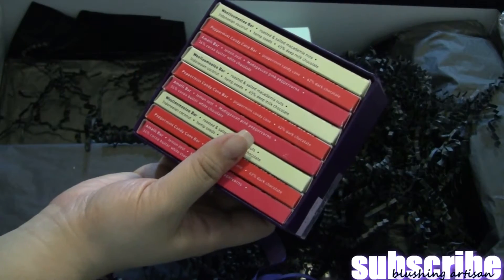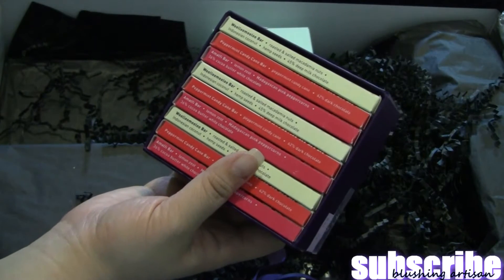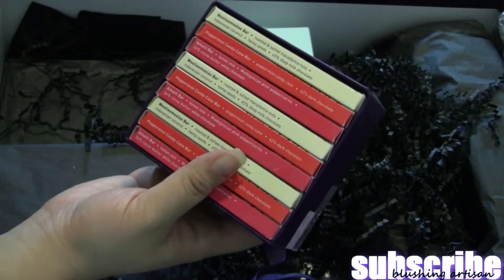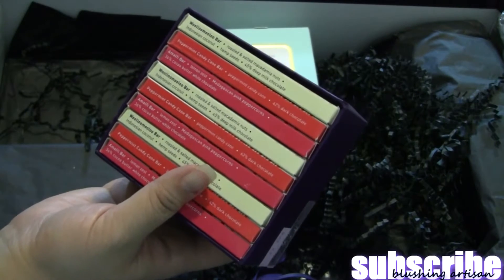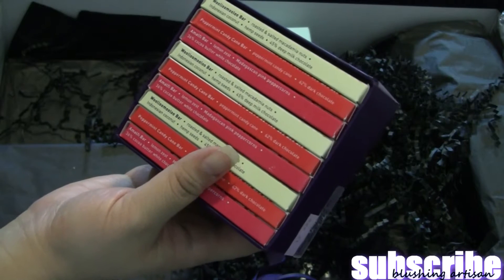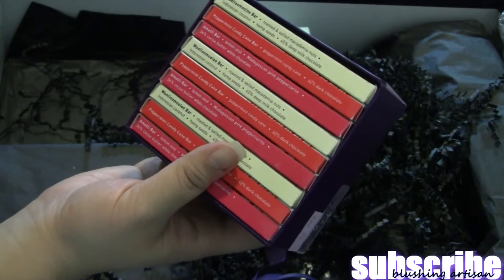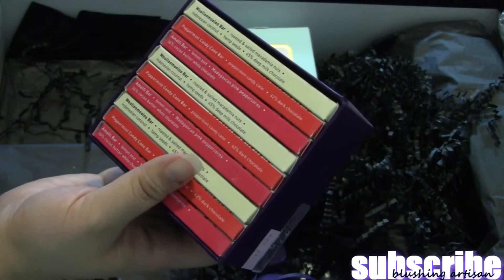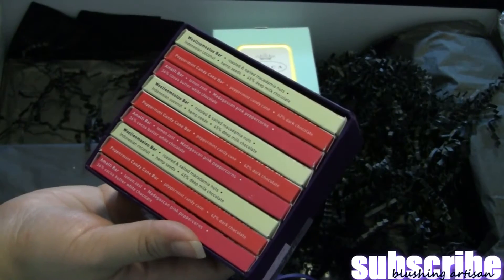Next is a box of chocolates. The first flavor has roasted and salted macadamia nuts, Indonesian coconut, hemp seeds, and 45% deep milk chocolate. The second is a peppermint candy cane bar with 62% dark chocolate. The third is lemon zest and Madagascan pink peppercorn with 36% cocoa butter white chocolate. It's a nine-pack with three of each flavor.